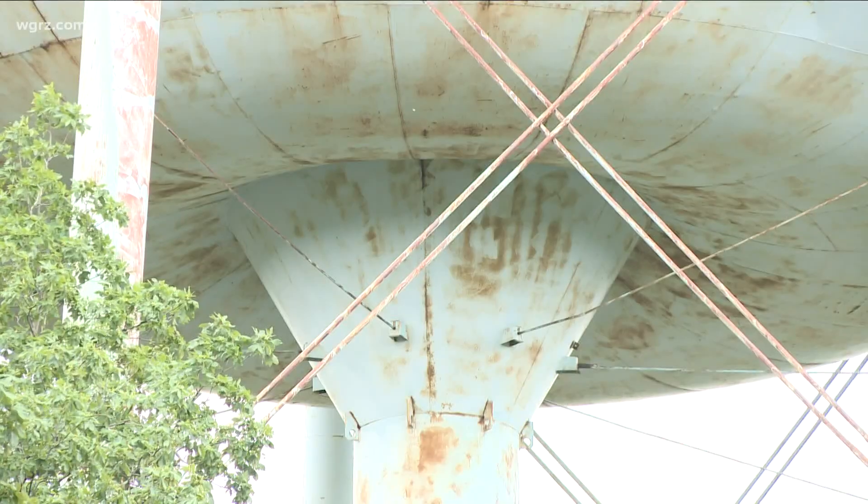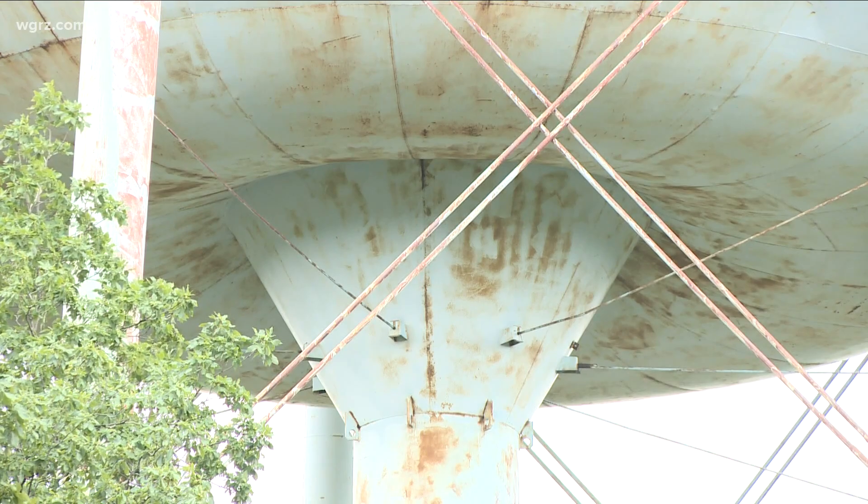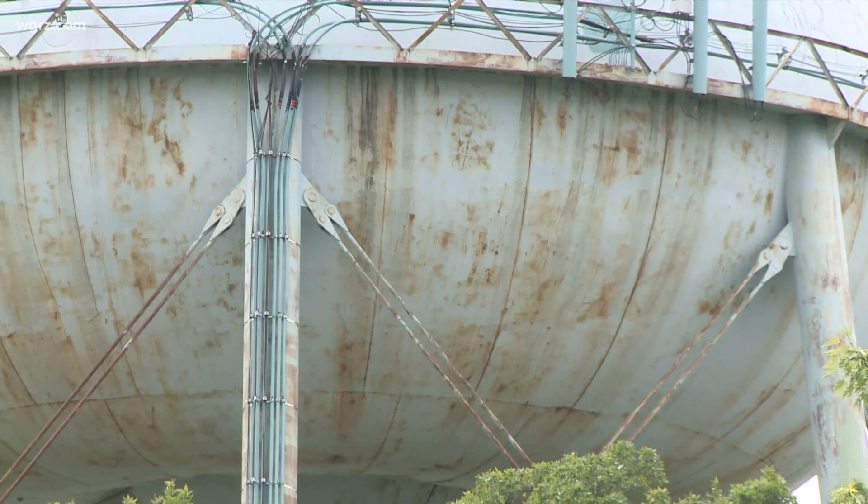So how does that work? Instead of sandblasting to the raw steel and totally encapsulating it and scaffolding it, we're going to use a man lift and we'll just spot sand the rusty parts of the water tower and then just overcoat it.